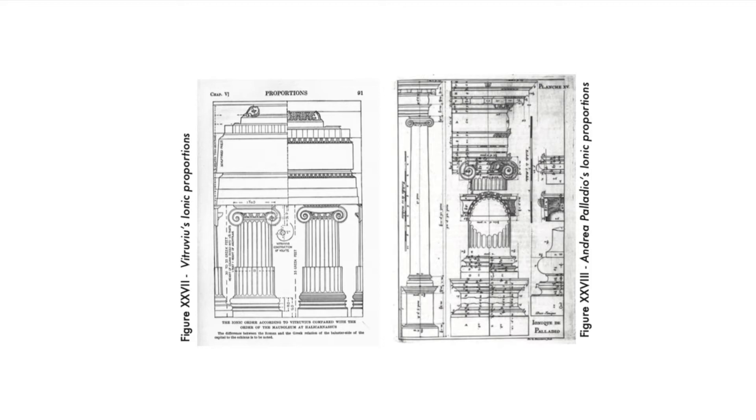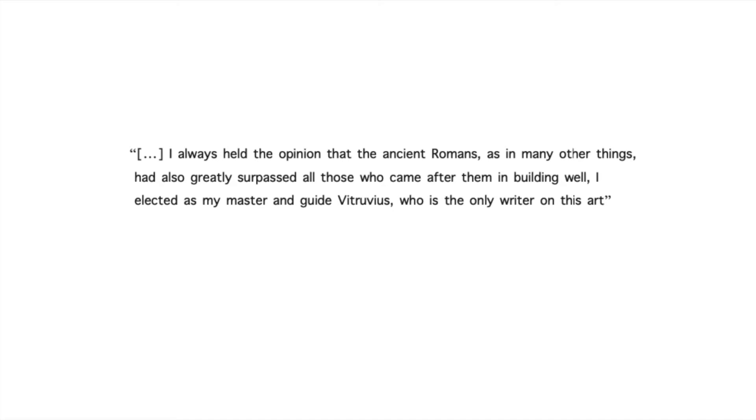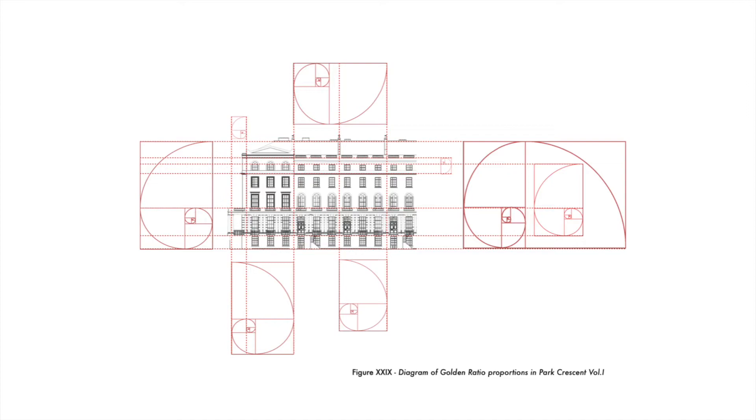Similarly, Andrea Palladio was a Renaissance architect who, as he concisely mentioned in his I Quattro Libri dell'Architettura, was highly influenced by Vitruvius: 'I always held the opinion that the ancient Romans, as in many other things, had also greatly surpassed all those who came after them in building wealth. I elected as my master and guide Vitruvius, who is the only writer on this art.' This is why throughout the designs of Nash — being influenced by both the Renaissance and the Hellenistic period, as well as his own exquisite mind — one can easily recognize perfect ratios, proportions, and geometry.